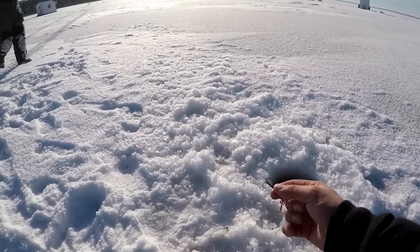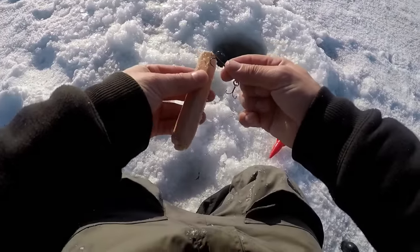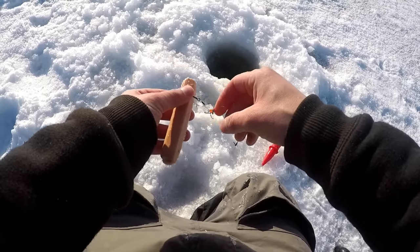Usually what I do is I'll put them out and then I start catching fish in the general area. Once you start catching fish, you move the dead ones. Yep, and then I just move them.